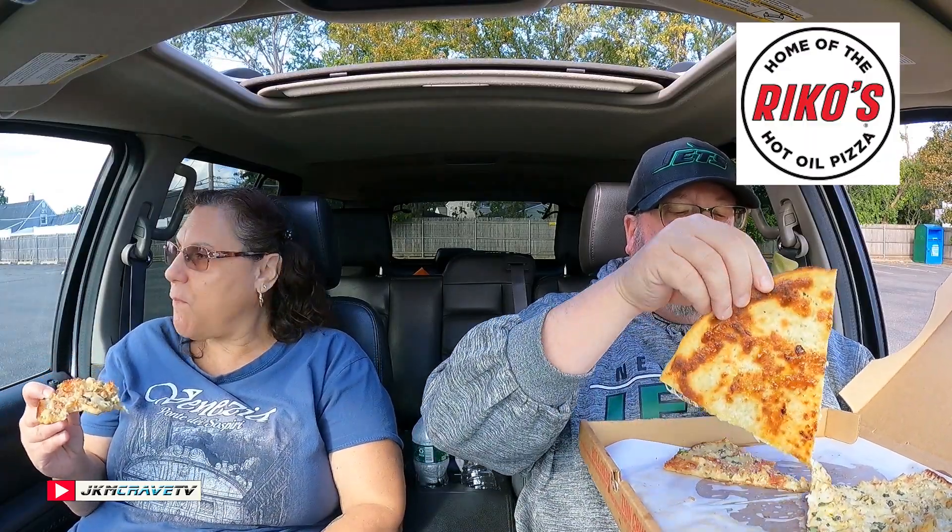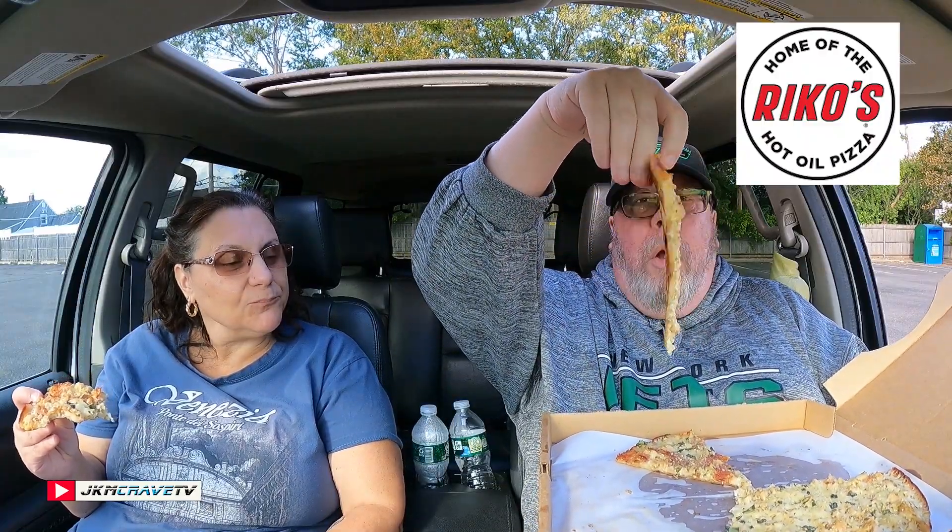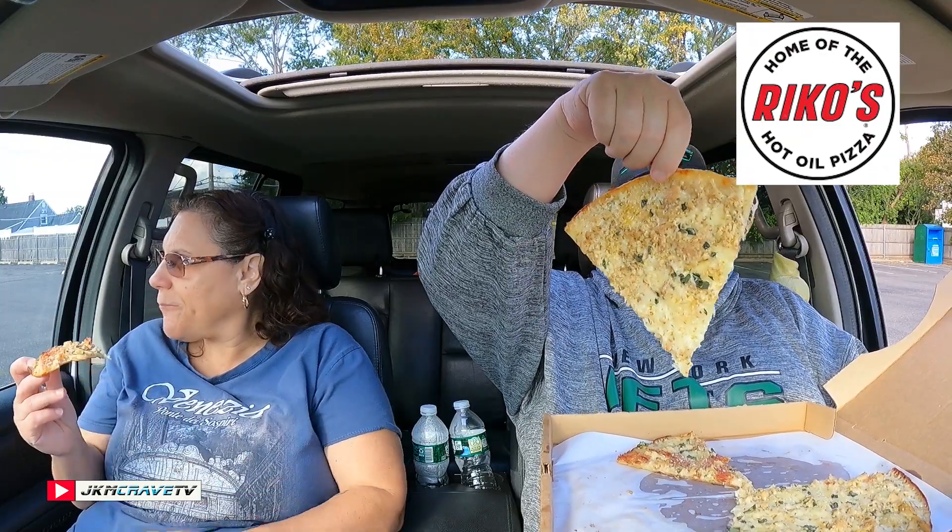I'm going to save you the piece with bacon on it. Look at that — it's so good. This was a good idea. I agree. Wow. Well, I was right. This pizza would definitely make you happy as a clam.